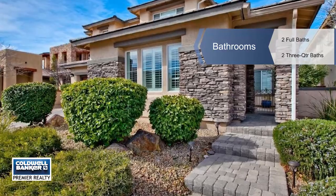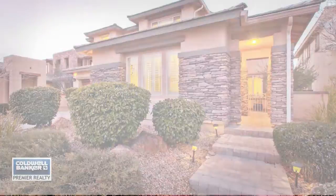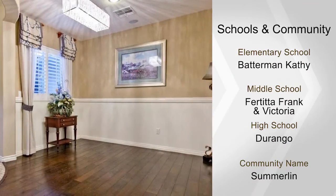The upstairs has a comfortable loft with one bedroom having its own private bathroom. The master bedroom has a balcony that's secluded for some quiet time, overviewing the backyard.